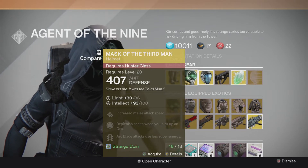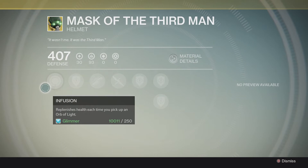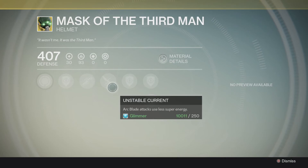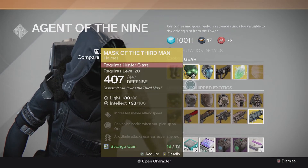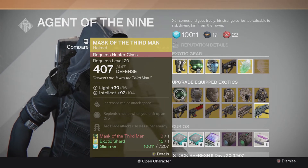We've got the Mask of the Third Man. Gives you a stat roll of 100 Intellect, which is not too bad. This is definitely something you're going to want to pick up if you like running Blade Dancer. Replenish health every time you pick up an orb of light. We've got Switchblade — increased melee attack distance and unstable current attack. Blade uses less super energy. The upgrade gives you 4 more Intellect — not much of a difference, but if you decide to go that way, definitely grab it.